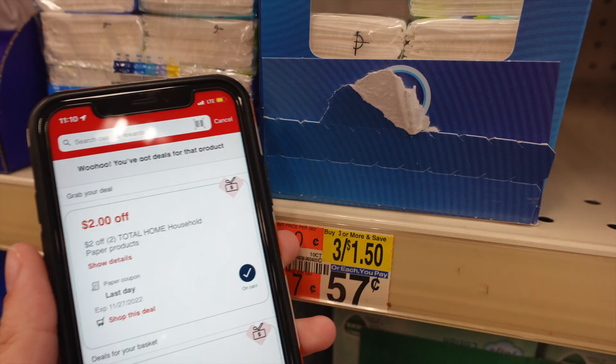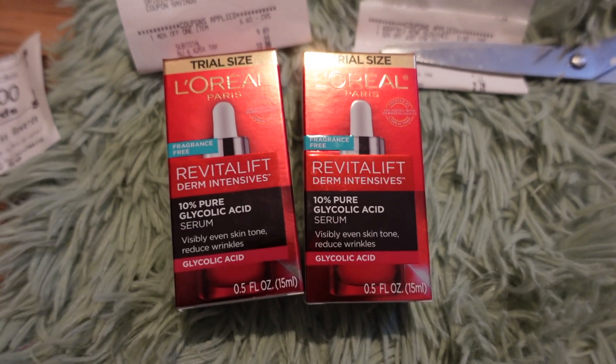I found I had a $2 off of two total home household paper products CRT and it scanned for these little tissues. These tissues are three for $1.50, or 57 cents each, so I went ahead and picked up three for $1.50, and that $2 CRT did adjust down so I paid absolutely nothing. If you have this CRT you can definitely grab four and just pay seven cents for all four.